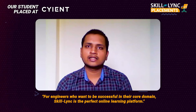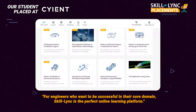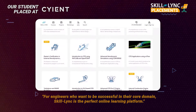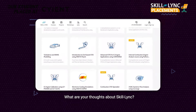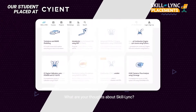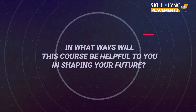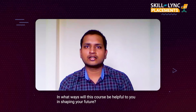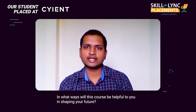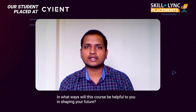I feel that Skilllink is a very good online learning platform for engineers who want to succeed in their core domain. The courses are really well structured and related to the industry. My future looks quite good — I got a good job as a fresher in the domain I was interested in, and I'm confident that with good effort I can reach greater heights.